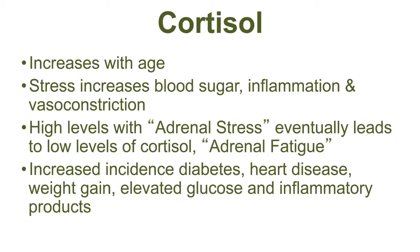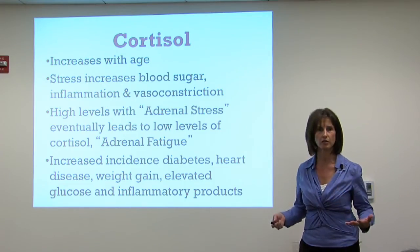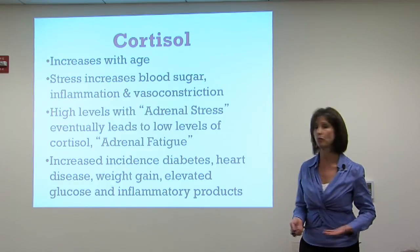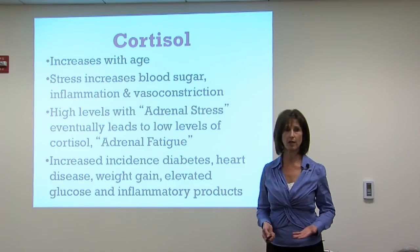What is cortisol? Cortisol is produced in the adrenal glands and it actually increases with age — it's one hormone that does increase. Cortisol is necessary in emergency situations, like a car accident, when it pours into the body to raise blood sugar, cause vasoconstriction so we don't bleed out, and promote inflammation for healing. But we don't want this on a daily basis, 24/7. When we're under chronic stress, cortisol levels pouring from the adrenal glands cause problems with sleep and increase risks of diabetes, hypertension, and weight gain due to elevated glucose and inflammatory factors.